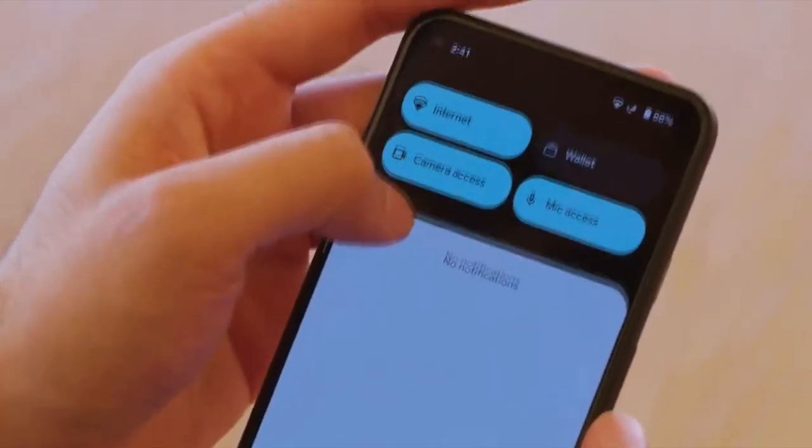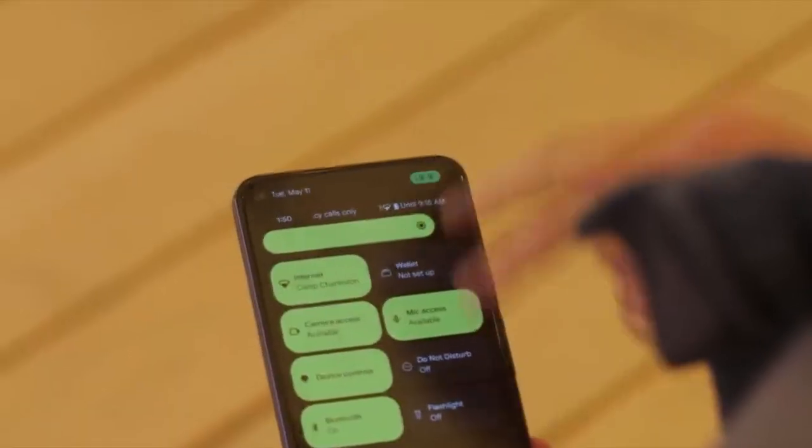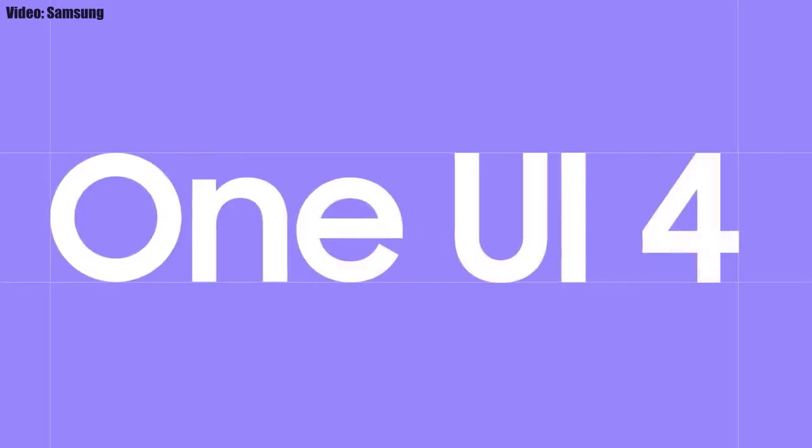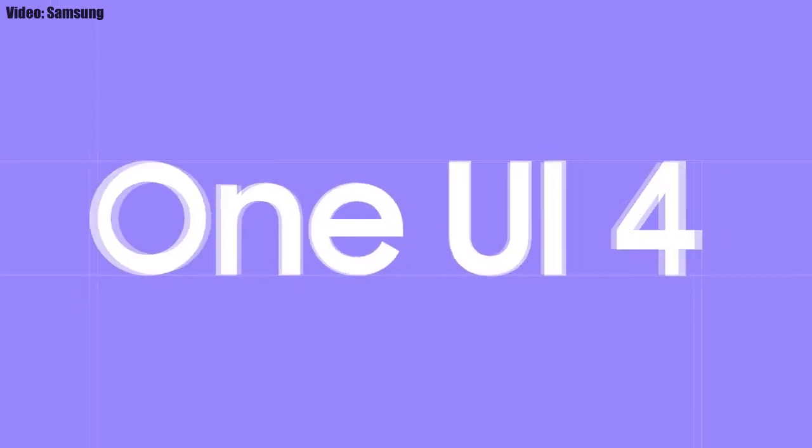This update has Android 12 and will bring all the stock Android 12 features like the Material You design, thick brightness bar, privacy indicators, and things like that. On top of Android 12 there will be a new version of Samsung's custom UI, which will be One UI 4.0.